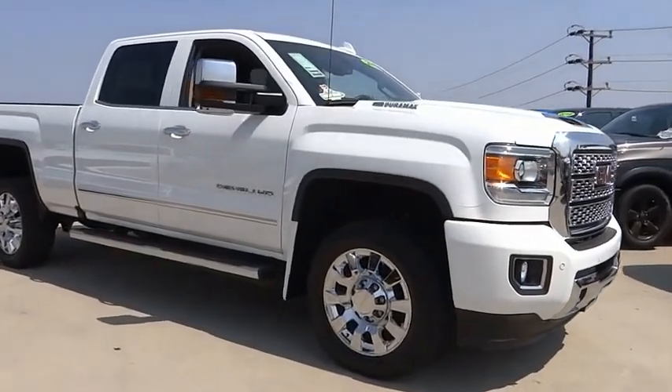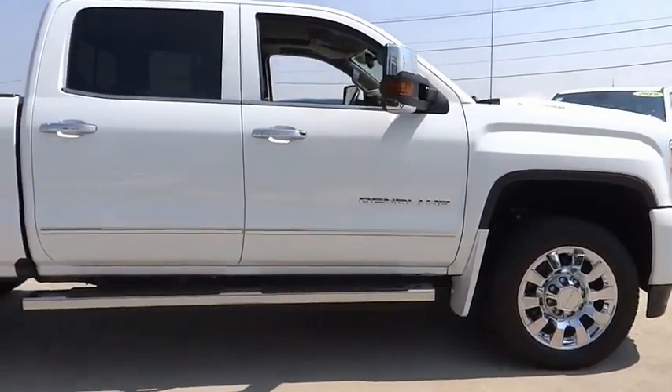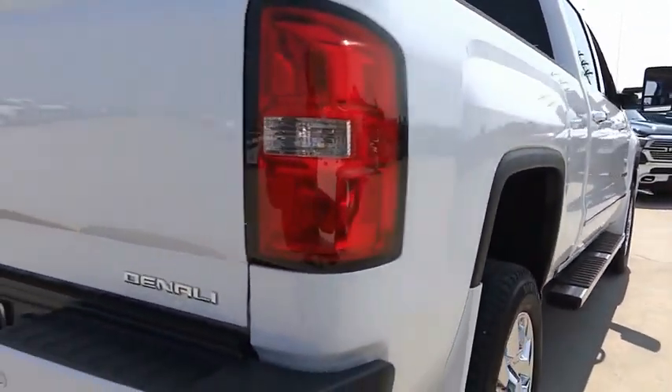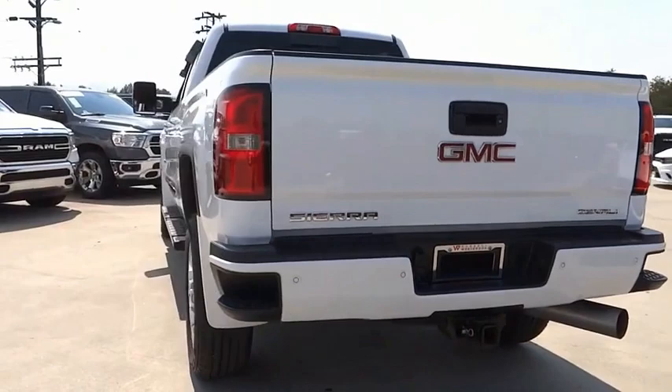Stop by and take a look at the 2019 Sierra 2500 HD. The GMC Sierra 2500 HD has all your workhorse basics covered. No worries here — this vehicle has less than 50,000 miles.